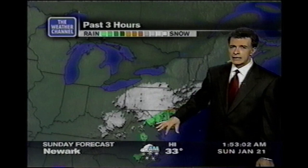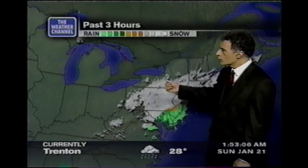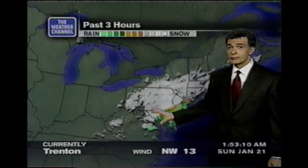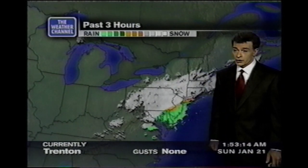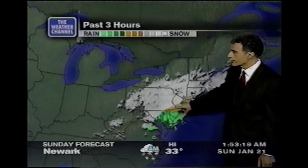Moderate to heavy snow — moderate is usually about a half mile visibility and one inch an hour. If you get into a quarter down toward an eighth of a mile visibility and it's all from snow, that's heavy and that could give you two inches an hour or even more sometimes. And that's what we've been seeing around Allentown down to Doylestown, PA and the north sides of Philadelphia.